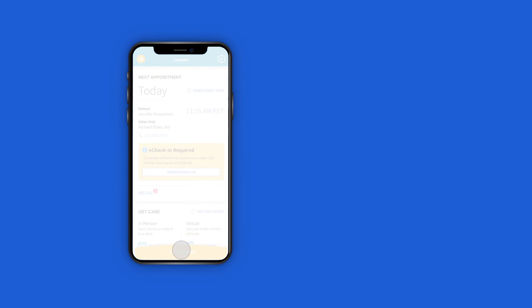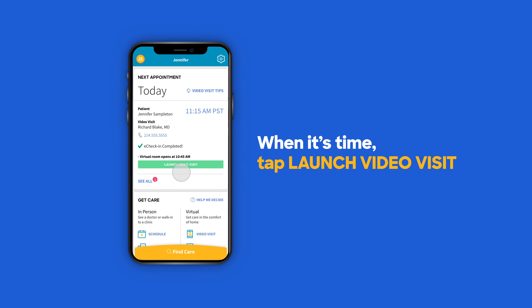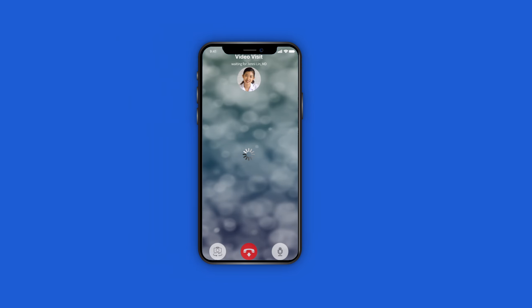You're all set for your video visit. For your convenience, you can complete a simple e-check-in before your visit. When it's time, tap LAUNCH VIDEO VISIT and see a doctor on your terms.